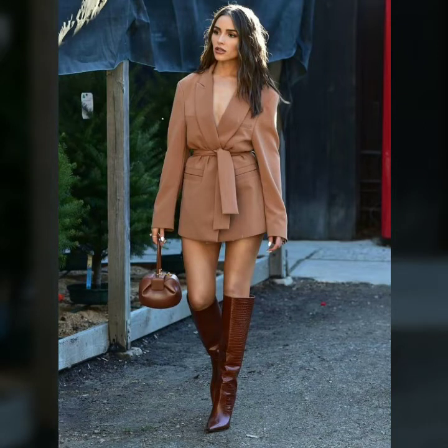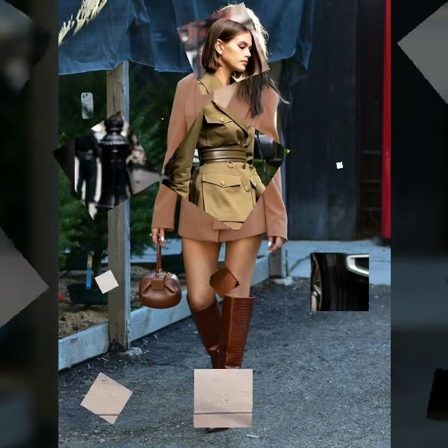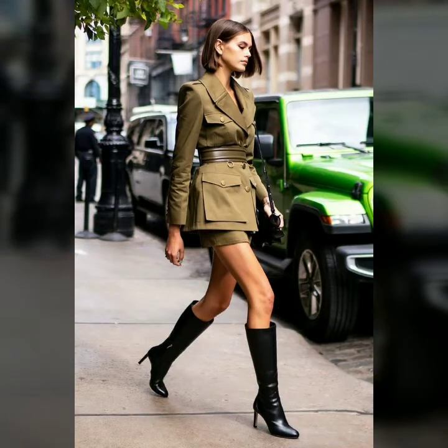Some are with heels, some are with flats, with chunky heels and stiletto heels also.